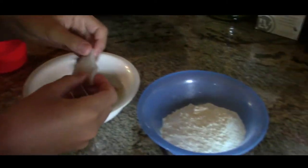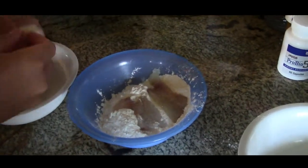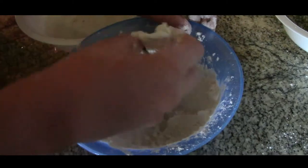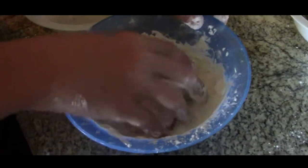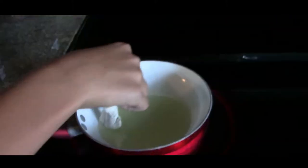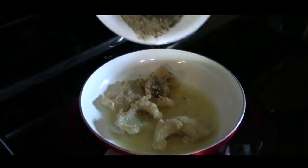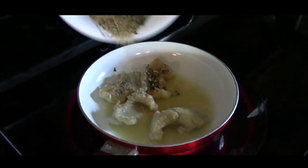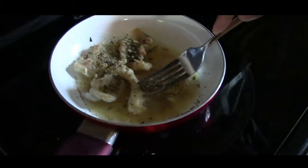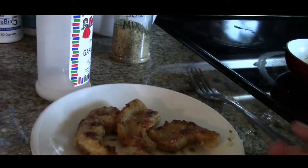Alright guys, we're going to coat them in flour. Our little fish nuggets are done — fish nuggets!